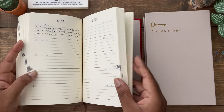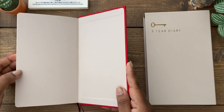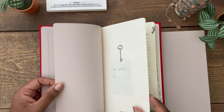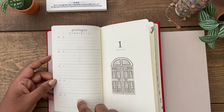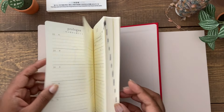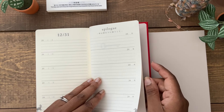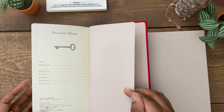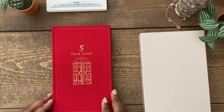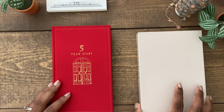Throughout the month there are little illustrations on both pages, and it works through until the end of the year with different illustrations that are really cute. In the front pages there's a prologue where you can include a little tidbit about each year, and in the back there's an epilogue for year highlights, plus a personal memo page. There aren't as many extra pages as the Hobonichi Techo, but it depends on what you want.